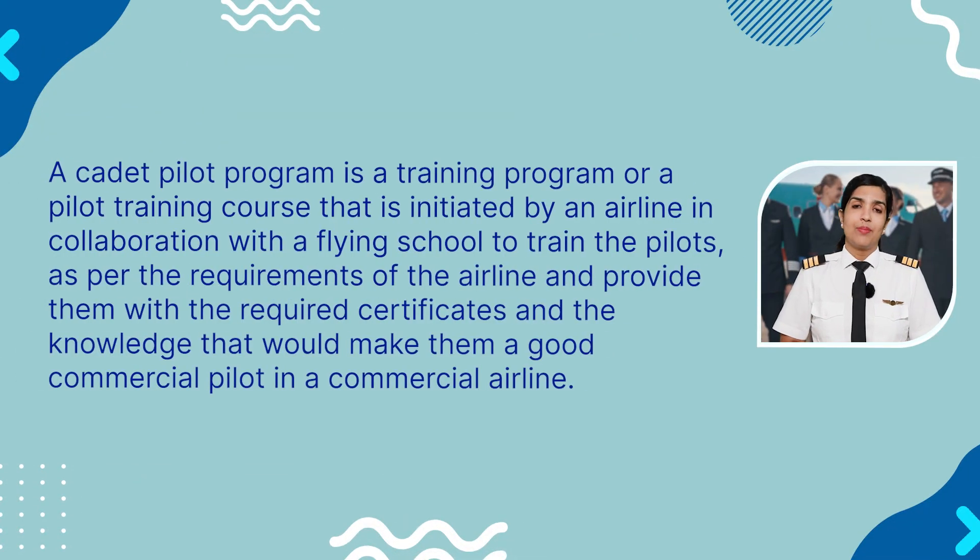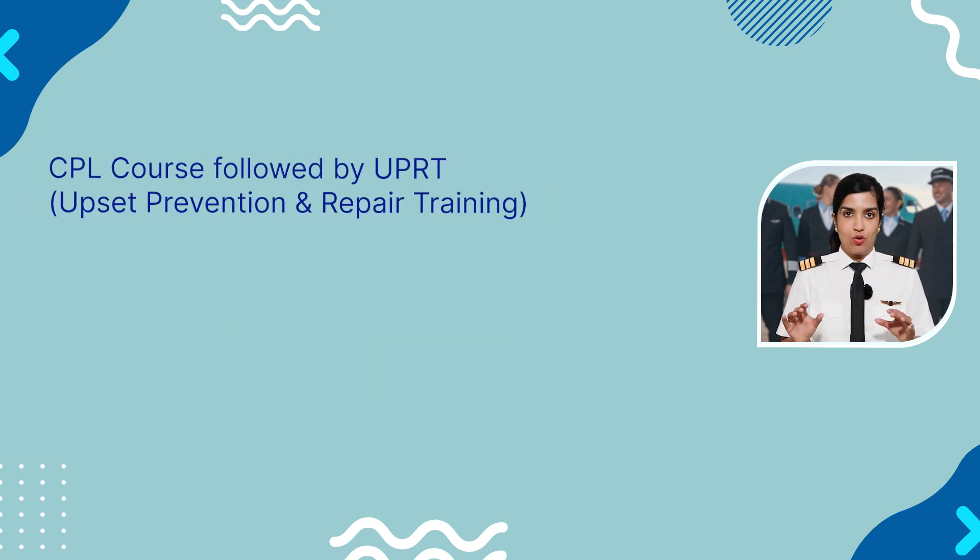A cadet pilot program is a training program or a pilot training course that is initiated by an airline in collaboration with a flying school to train the pilots as per the requirements of the airline and provide them with the required certificates and knowledge that would make them a good commercial pilot. It is basically a CPL course, which is followed by a UPRT, which stands for Upset Prevention and Repair Training.